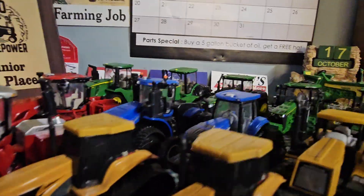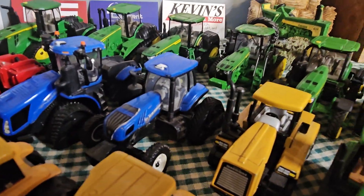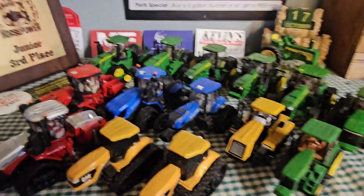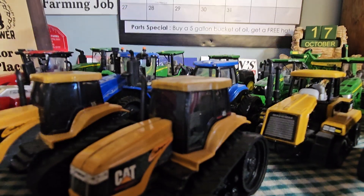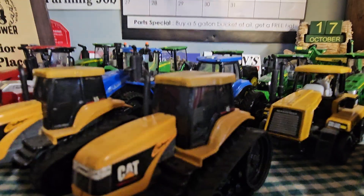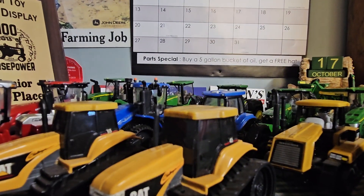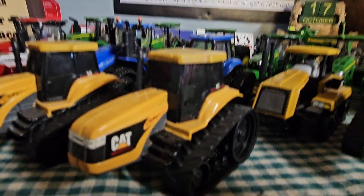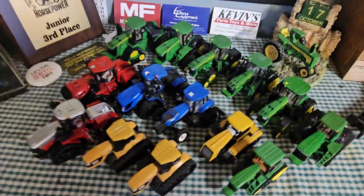We also have a T9 700 — that is the 2021 Farm Show edition — and a T8 410 Smart Track, which has the rear tracks. I also have another T9; this one's the 600. Sorry — I have a T9 700 that has tracks, new in the packaging. I never took it out, so there's that if you wanted to see it.